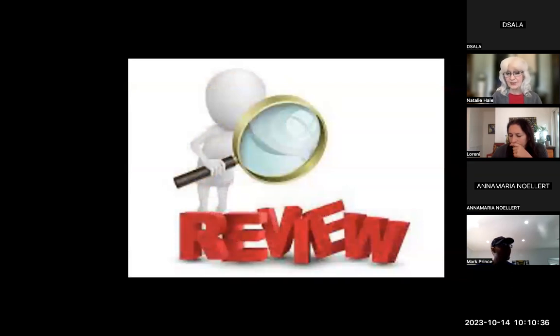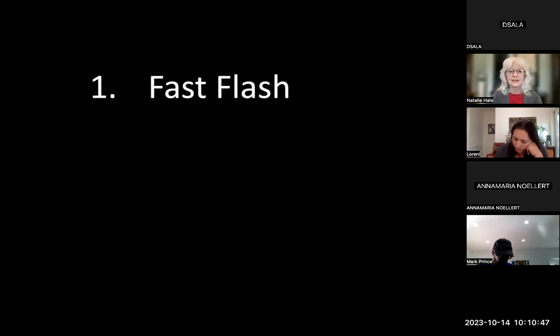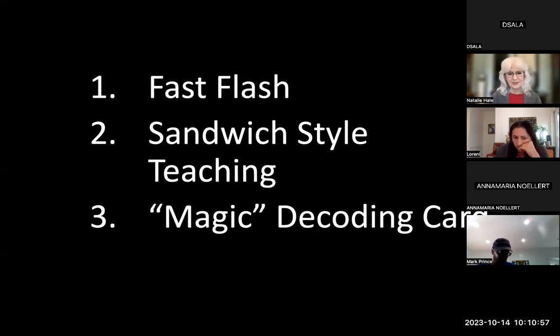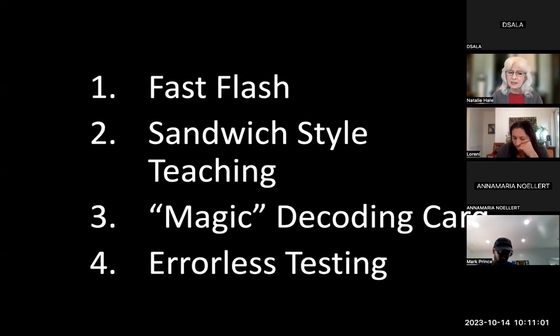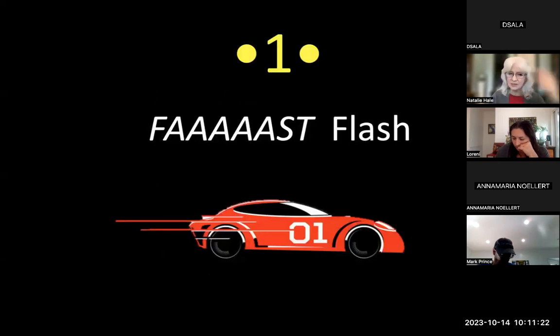There are four strategies — mercifully only four. Three are teaching strategies, one is a testing strategy: fast flash, sandwich style teaching, the magic decoding card, and errorless testing techniques. The errorless testing techniques were designed by Pat Olwine at the University of Washington — she had three techniques: matching, selecting, naming, from easy to harder. But I've added a fourth because that's not sufficient, and we'll talk about that.